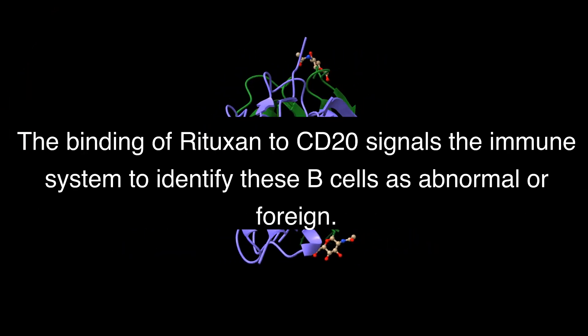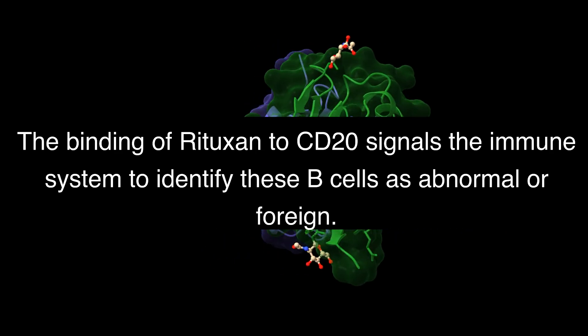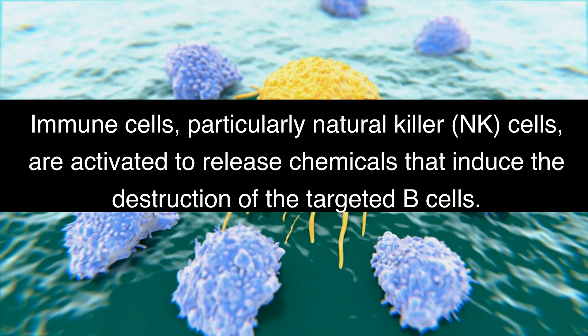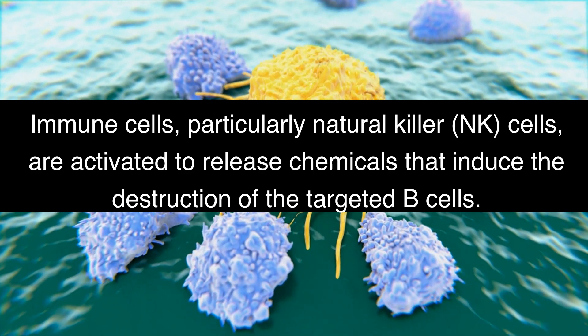The binding of Rituxan to CD20 signals the immune system to identify these B cells as abnormal or foreign. Rituxan triggers immune responses such as antibody-dependent cellular cytotoxicity (ADCC) and complement-dependent cytotoxicity (CDC). Immune cells, particularly natural killer (NK) cells, are activated to release chemicals that induce the destruction of the targeted B cells.